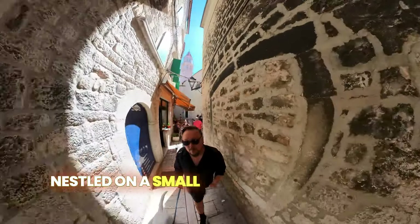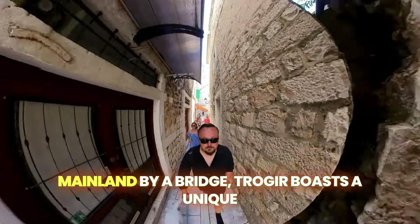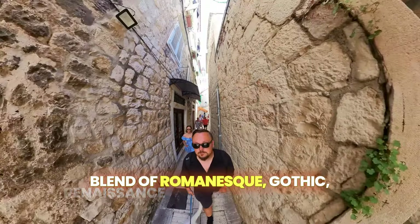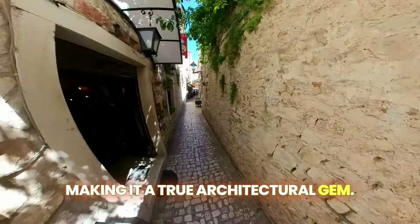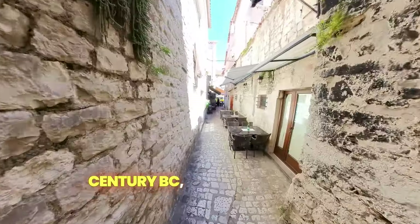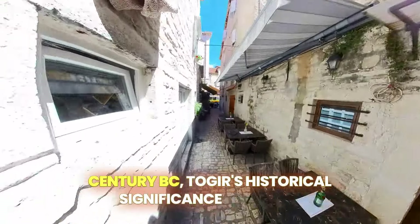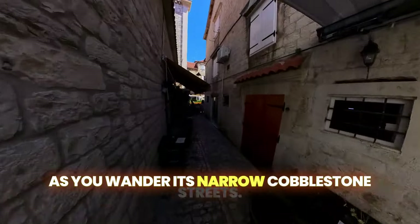Nestled on a small island connected to the mainland by a bridge, Trogir boasts a unique blend of Romanesque, Gothic, Renaissance and Baroque buildings, making it a true architectural gem. Founded by Greek colonists in the 3rd century BC, Trogir's historical significance is evident as you wander its narrow, cobblestone streets.